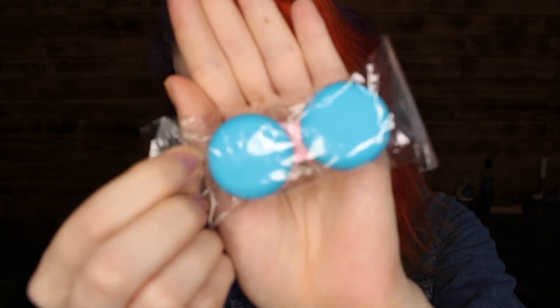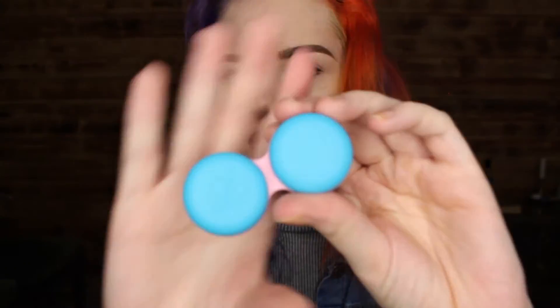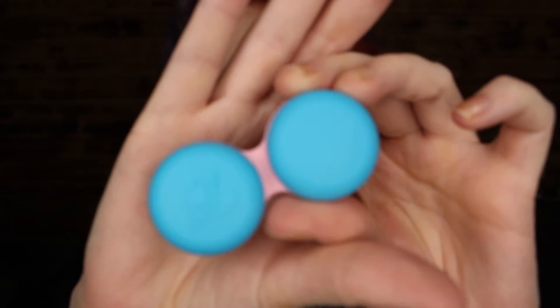And you get a little lens case. Let me take that out of the package so we can focus on it. You get this cute little lens case to store your beautiful new lenses in.